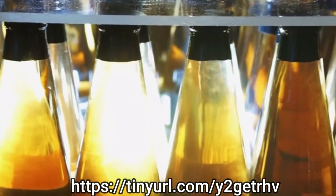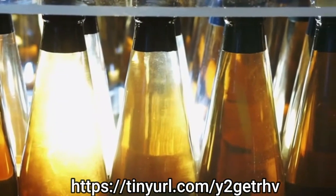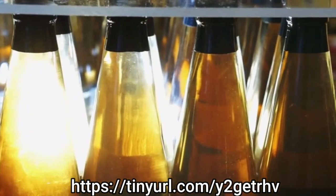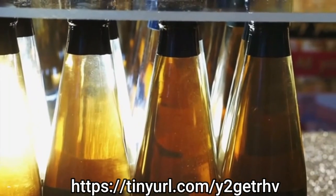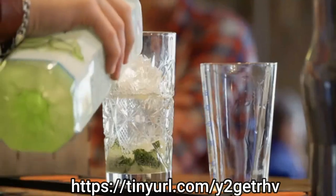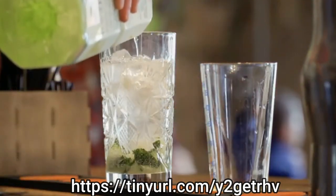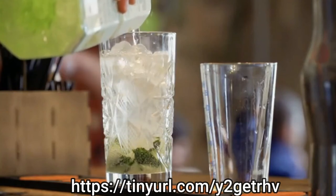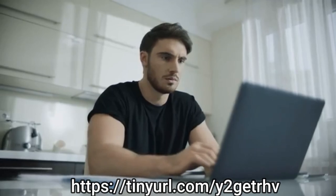Number seven: add it to a smoothie. Hide the strong taste of apple cider vinegar by mixing it into your daily smoothie. Add one to two tablespoons to any standard smoothie. Try complementing the taste by adding apples, cinnamon, and nutmeg. You can also make a green drink and mix in other natural antifungals like garlic, radishes, and cloves. To learn more, click on the link below in the video and in the description.